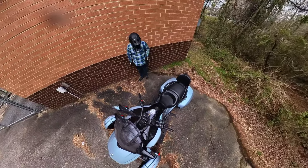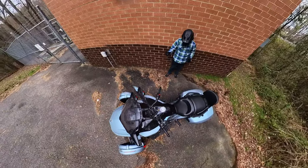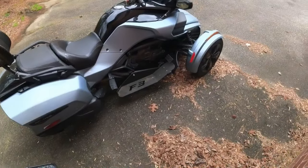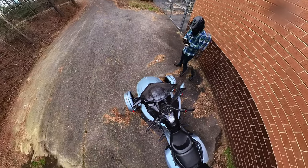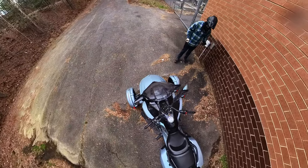Now you might be saying that's not a bike — and you wouldn't be wrong. It's like a snowmobile for the street, but it has a handlebar so I'm going to consider it a bike. That's why we're doing a review on it. The F3 Can-Am is fuel injected and has a six-speed automatic transmission.